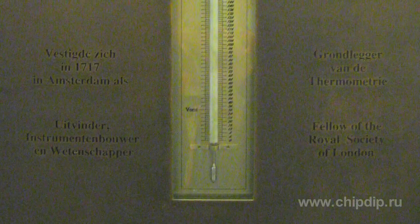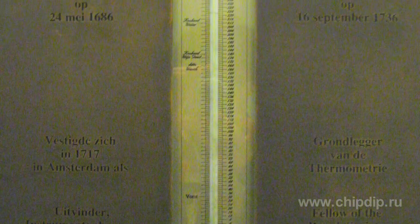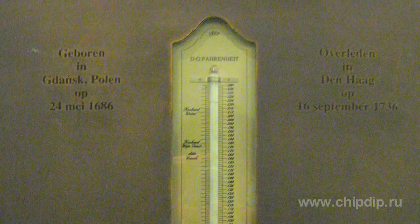Fahrenheit designed the modern form of the thermometer and described his method in 1723. He would fill his tubes with alcohol first, but later started to use mercury. He marked three fixed points on the scale: the lower one, 32 Fahrenheit degrees, represents the freezing point of salt solution; 96 degrees is the human body temperature; and the upper one, 212 Fahrenheit, is the water boiling temperature. The Fahrenheit thermometer was used in English-speaking countries until the 1970s, and the United States still uses it today.